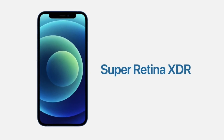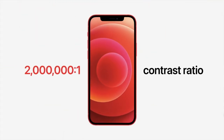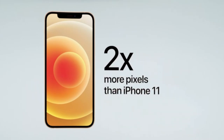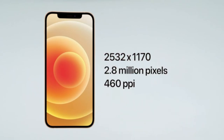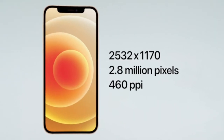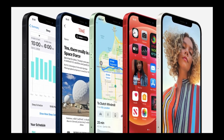iPhone 12 features the best display technology — Super Retina XDR display. Each OLED display pixel has its light individually controlled to give pixel-precision brightness with a 2,000,000:1 contrast ratio, making it look fantastic for photos, videos, and gaming. The new OLED display has a high resolution of 2532 x 1170 with 2.8 million pixels at 460 PPI.